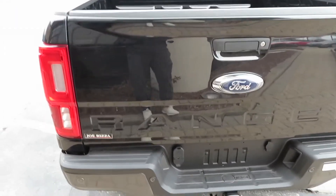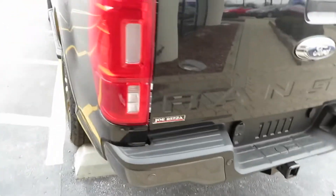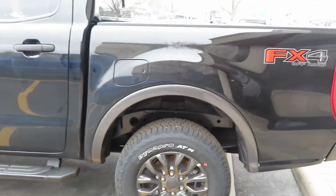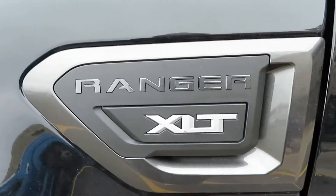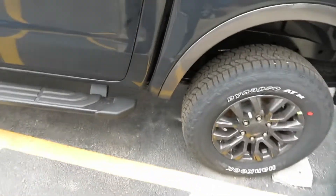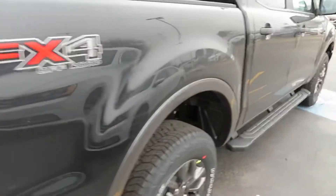You got the Ranger indented into the tailgate right here. This model has the 2.3-liter four-cylinder EcoBoost putting out 270 horsepower, and it also has a 10-speed automatic transmission. You got the Ford Ranger badge with the XLT, running boards down there, but it doesn't have the spray-in bed liner.